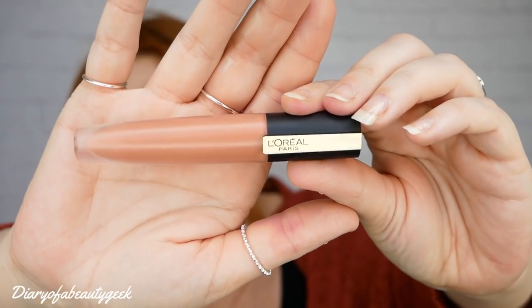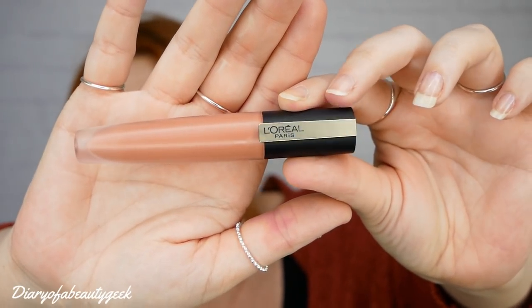Welcome back to my channel. I hope you're having a lovely day. This is going to be a makeup review of the new L'Oreal Paris Rouge Signature Liquid Matte Lipstick. That's what it looks like and I've got it in shade Empower.